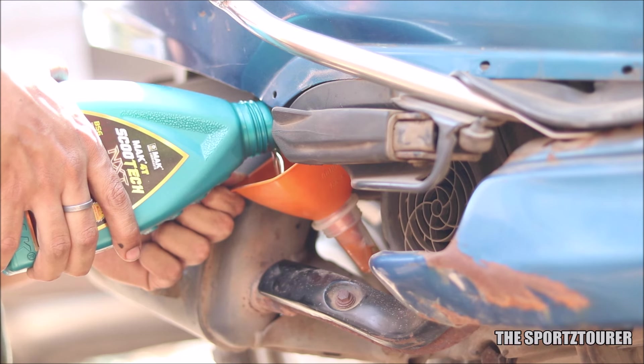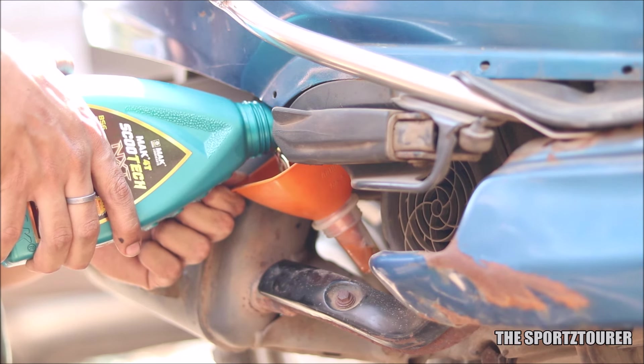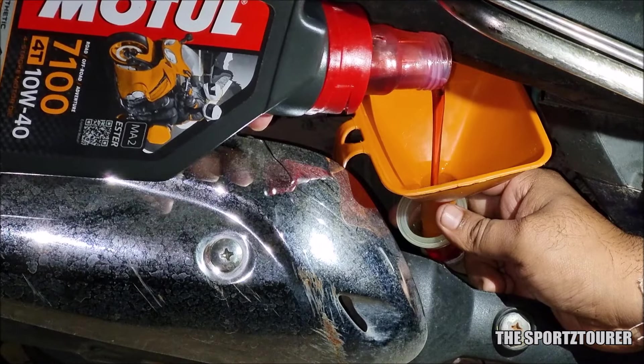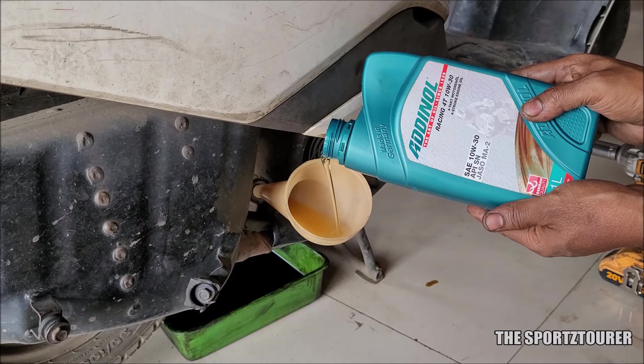We tried to increase the spectrum of this test by using Siratec with both regular scooter engine oil as well as with premium oils like the Motul 7100 10W40 and the Aidenol Racing 40.